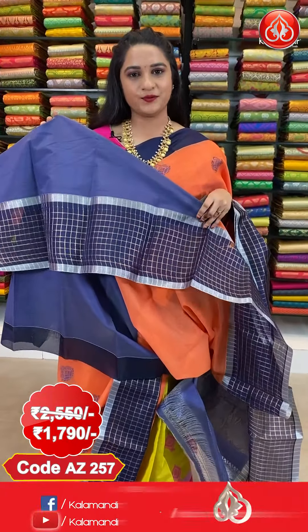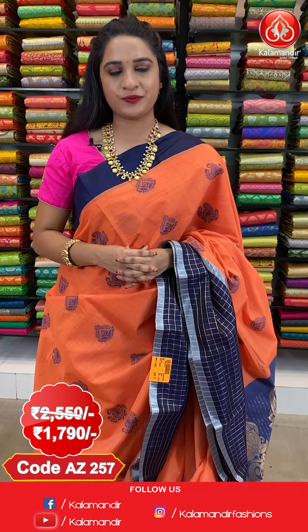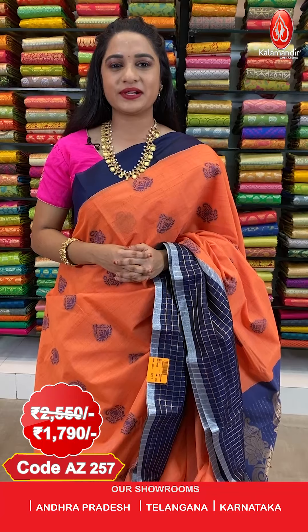The saree is paired up with contrast plain blouse along with border. Saree code AJ257, actual price 2550, offer price 1790 rupees. To purchase this saree, take a screenshot along with the code and send it on our WhatsApp number 9852-985-2999.